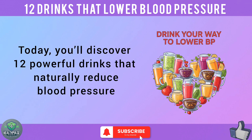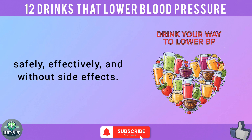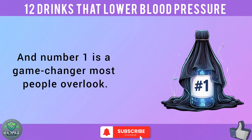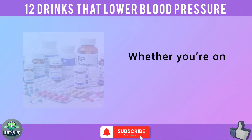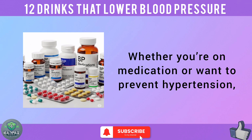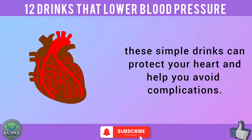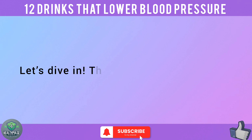Today, you'll discover 12 powerful drinks that naturally reduce blood pressure — safely, effectively, and without side effects. Some work in just one week, and number one is a game-changer most people overlook. Whether you're on medication or want to prevent hypertension, these simple drinks can protect your heart and help you avoid complications. Let's dive in.